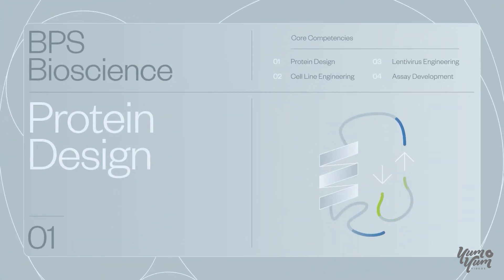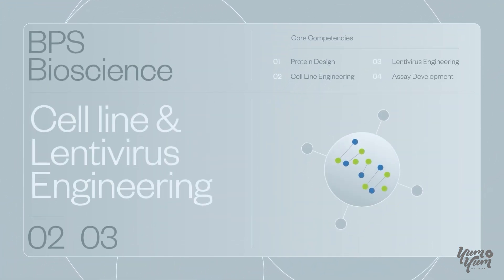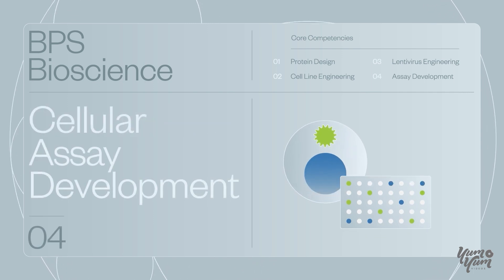At BPS Bioscience, we are your experts in protein design, cell line and lentivirus engineering, and biochemical and cellular assay development.